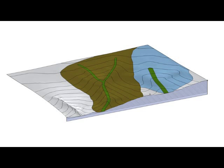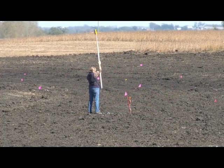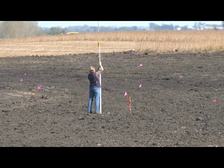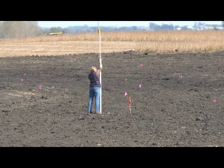So the flatter the grade, the bigger and deeper the waterway you need. The bigger the watershed, the bigger the waterway you'll need — the more capacity you'll need to handle the amount of water that's going to come through in a storm event.